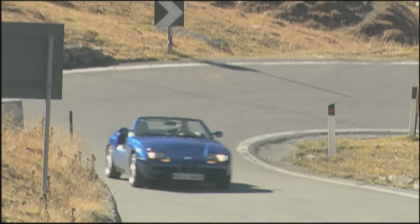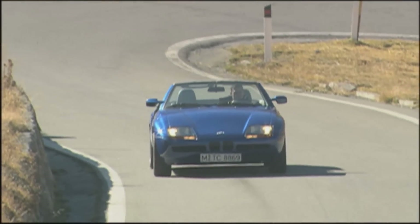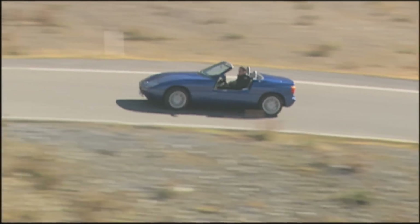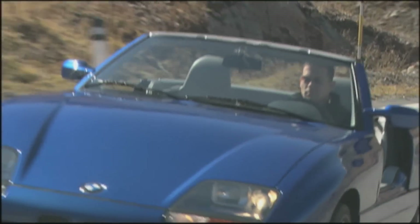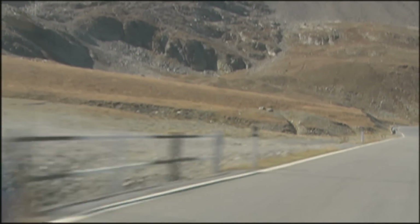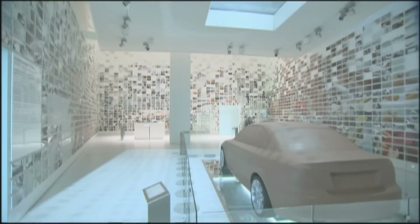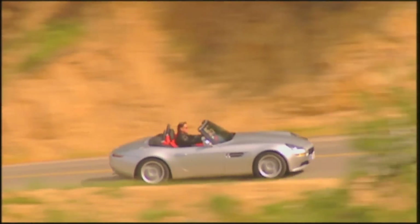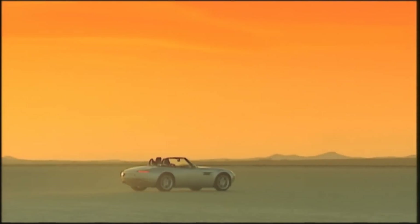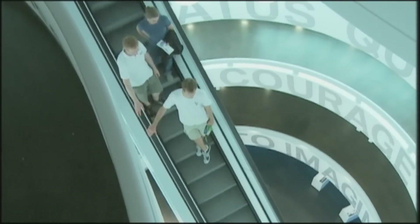Another memorable roadster from a different era is the Z1, with a limited production run of 8,000 units. The convertible had a six-cylinder inline motor producing 170 horsepower, and several innovations saw series production for the first time. Its low weight of 1,250 kilos and very modern suspension made it capable of great performance. A roadster of a different kind is the BMW Z8 — the successor to the 507 — which can be bought for around 100,000 euros; 5,703 units were built.